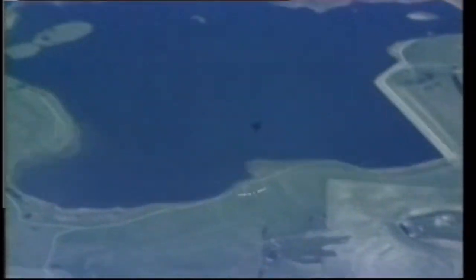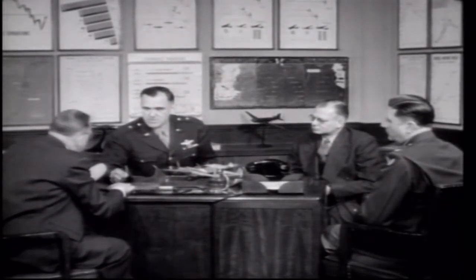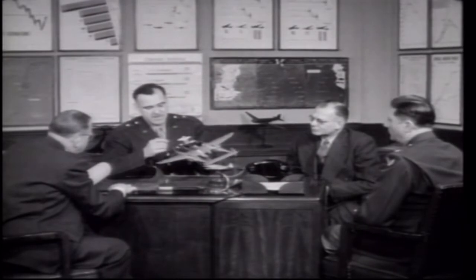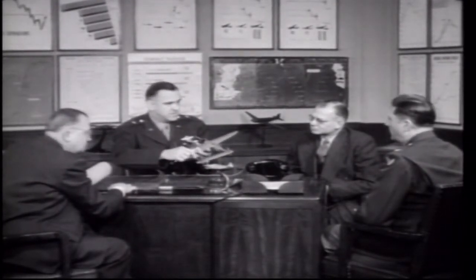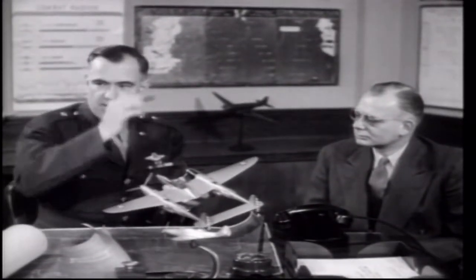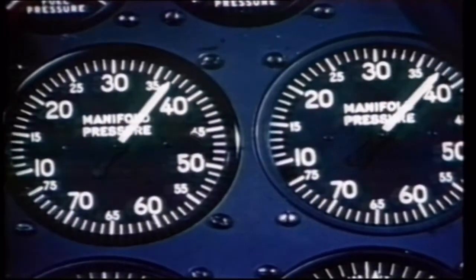The Lockheed engineers regarded the loss of the aircraft as a serious setback, but it did have a beneficial side effect. On the basis of the record flight, the Air Corps was so impressed that they ordered 13 YP-38s in April 1939. If the XP-38 had not been destroyed, orders would not have been placed until the prototype had been thoroughly evaluated. This, in effect, rapidly sped up the production process.